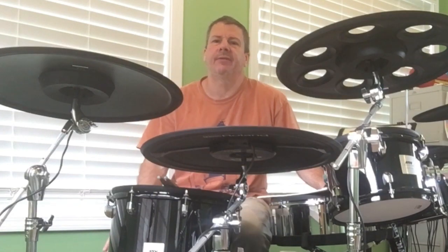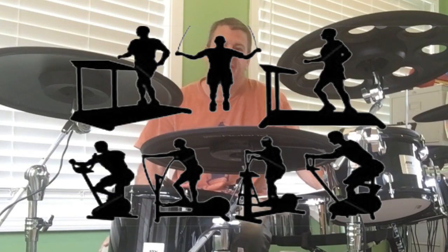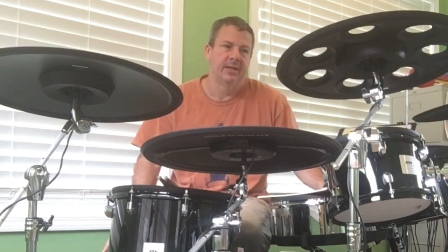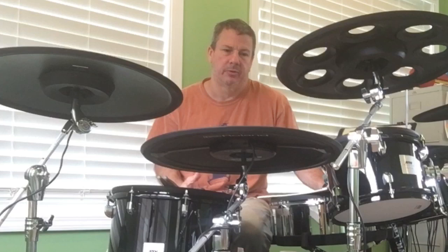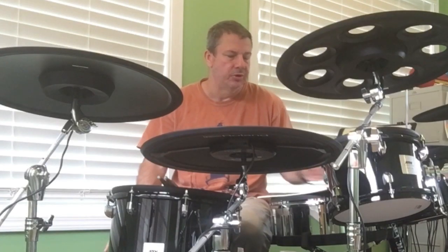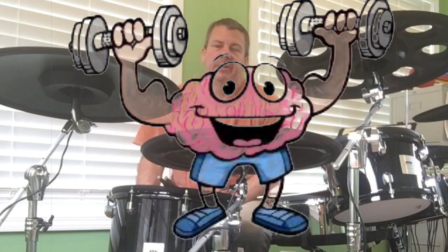Another benefit to doing drum covers is it's an exercise. I see and hear people say all the time that playing the drums is a physical exercise, and I would say that on some levels that's true, but maybe not so much on others. I would argue that if playing the drums is a big physical exercise for you, then maybe you should address some of your technique, because maybe you're having to work at playing the drums harder than you should. But regardless, whether it's a physical exercise or not, it is definitely a mental exercise.